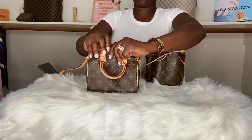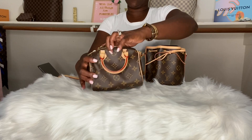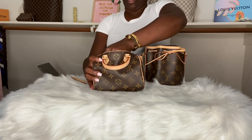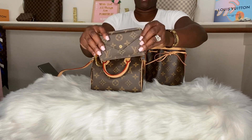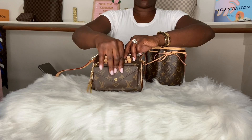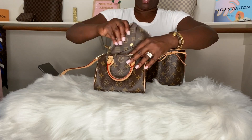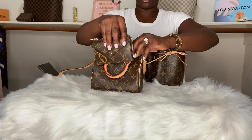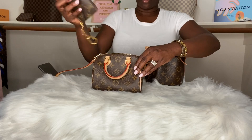The Mini Pochette is just like the Nano Speedy to me — the Nano Speedy is just longer in length, but as far as width you can see they are the same size. If you put the Mini Pochette in the Nano Speedy, kind of a struggle. The Recto Wallet — I wouldn't want to damage the zipper at all. So that's with the Mini Pochette inside the Nano Speedy.